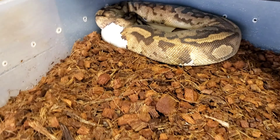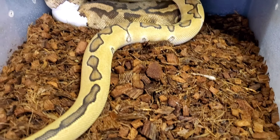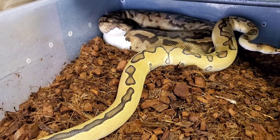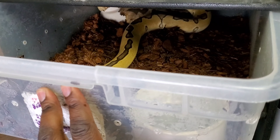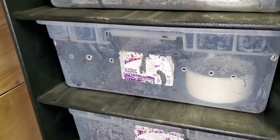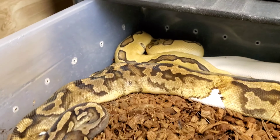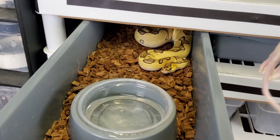All right guys, about to put Goliath with Kagome the pied girl. We've already sprayed down the tub - hopefully that gets him frisky. He went off feed for a little bit but now he's eating again; I think he missed like two or three meals. I wanted to make sure he was still eating while pairing. Still haven't got a visual lock with this guy with either of the two girls he's been paired with, but hopefully he's getting close. You can see his tail there - he's getting close, hopefully he can figure it out.